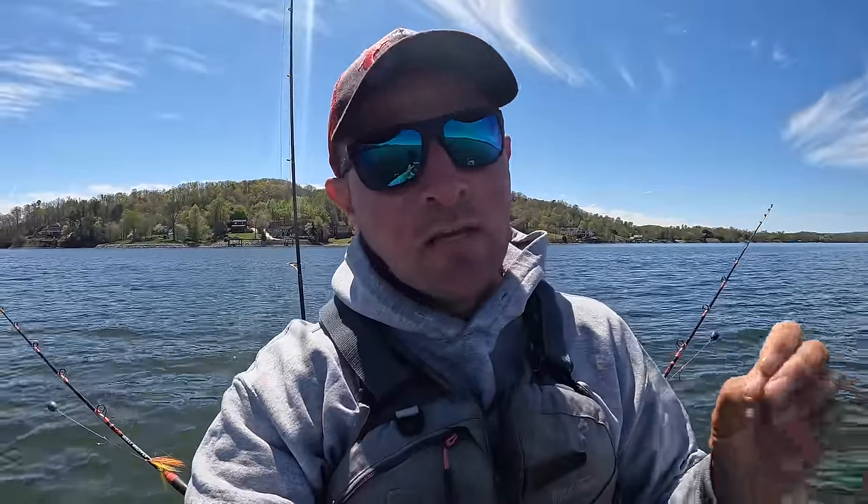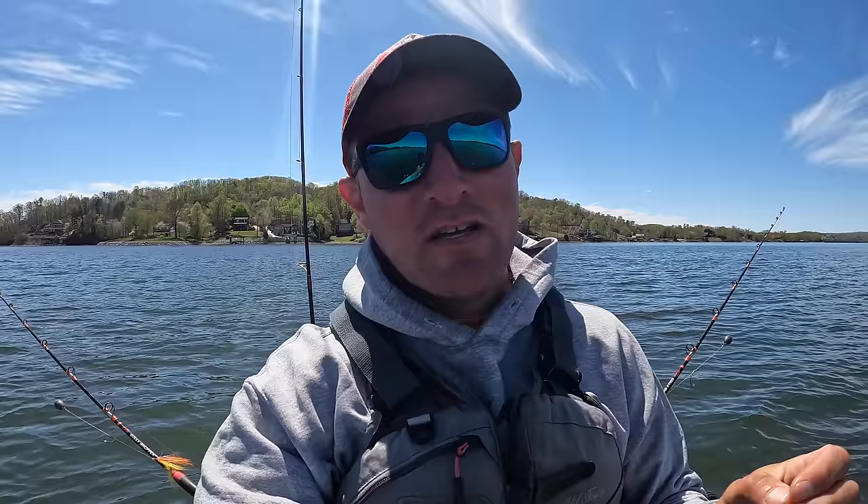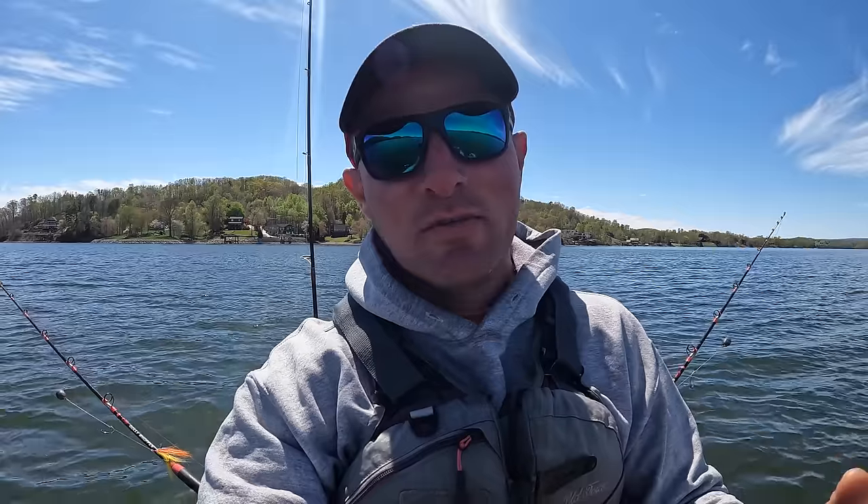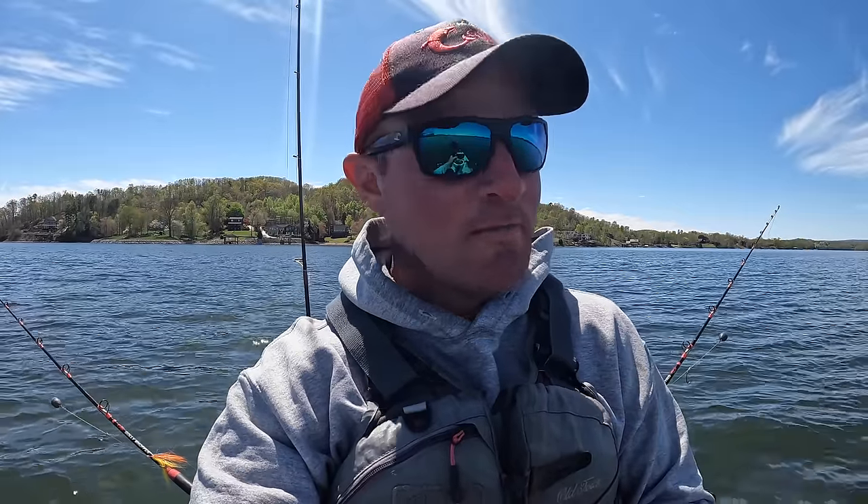Now bait today — the bait fish haven't welcomed me back to Tennessee, I struggled. But I've got some crappie both alive and dead, and I've got some bluegill both alive and dead. So we're going to do a combination, a mixture of both. Hopefully these catfish swim along and they got a taste for bluegill or crappie. If they do, we're going to reel them in today. So come with me, let's have some fun.